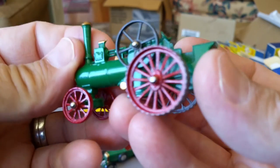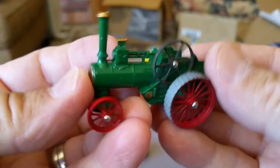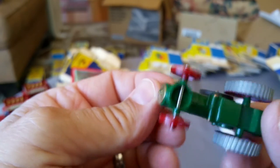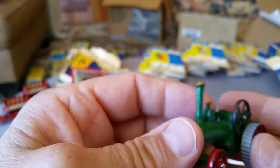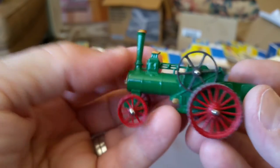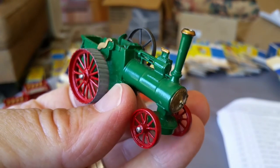Thanks for joining me. Come back and watch all my videos. The next video in this series will cover the Yesteryears in the C and D series boxes, and then we'll go over some of the other Matchbox. I've got a lot more Matchbox to cover in these videos. Thanks for joining me and we will see you again.